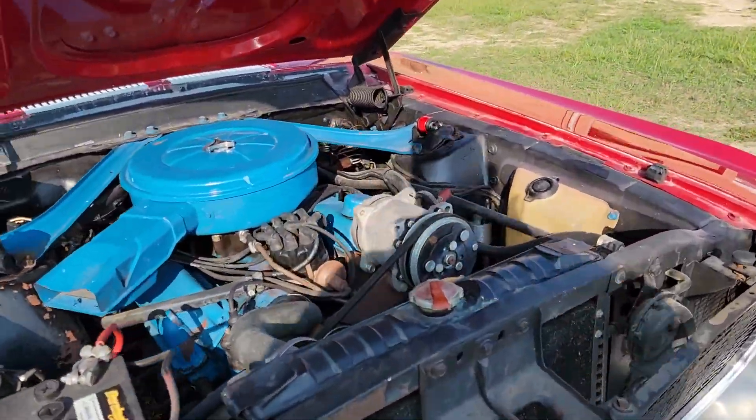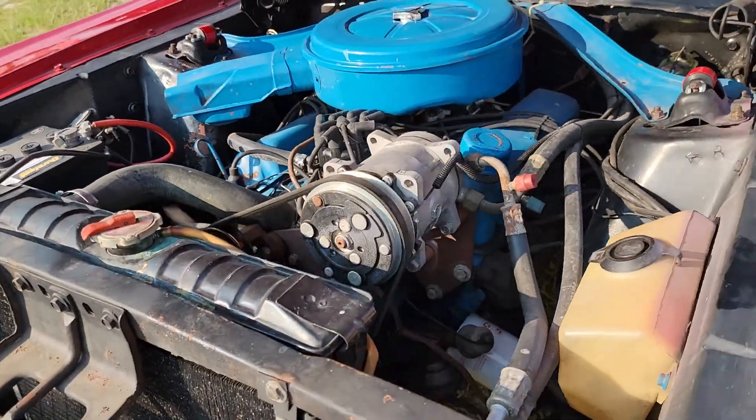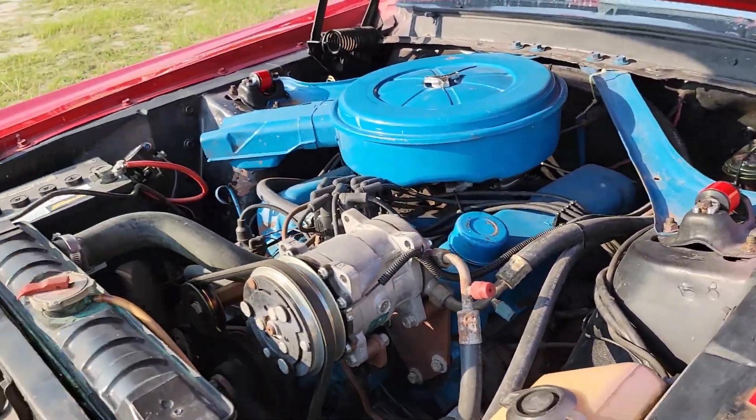It does have air conditioning — you can see the compressor there. The rest of it's been pretty well left alone.